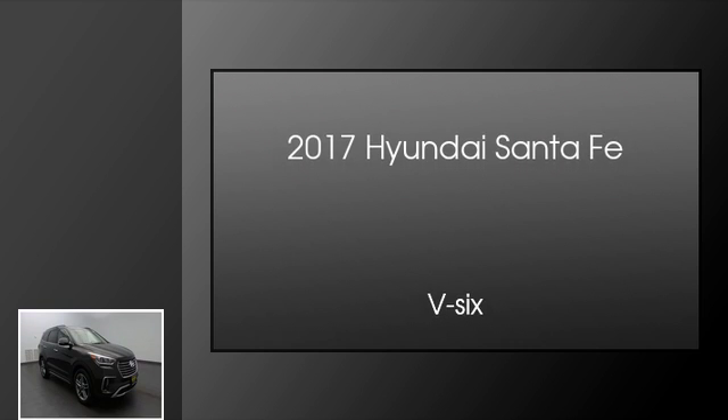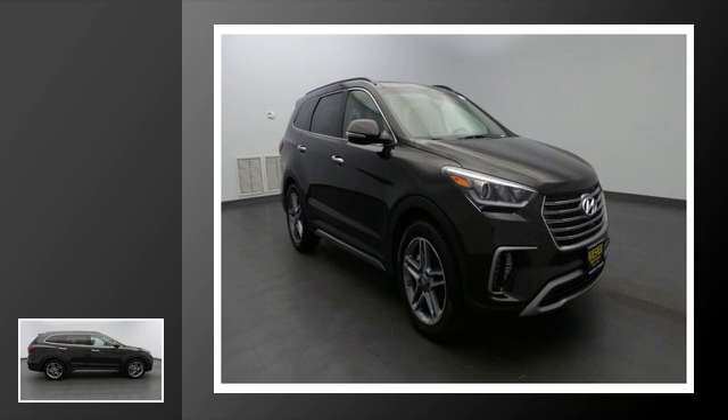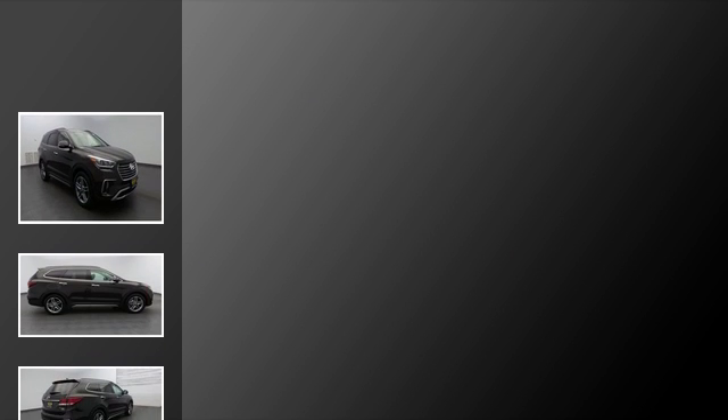This is a 2017 Hyundai Santa Fe. This crossover has an automatic transmission and a V6.